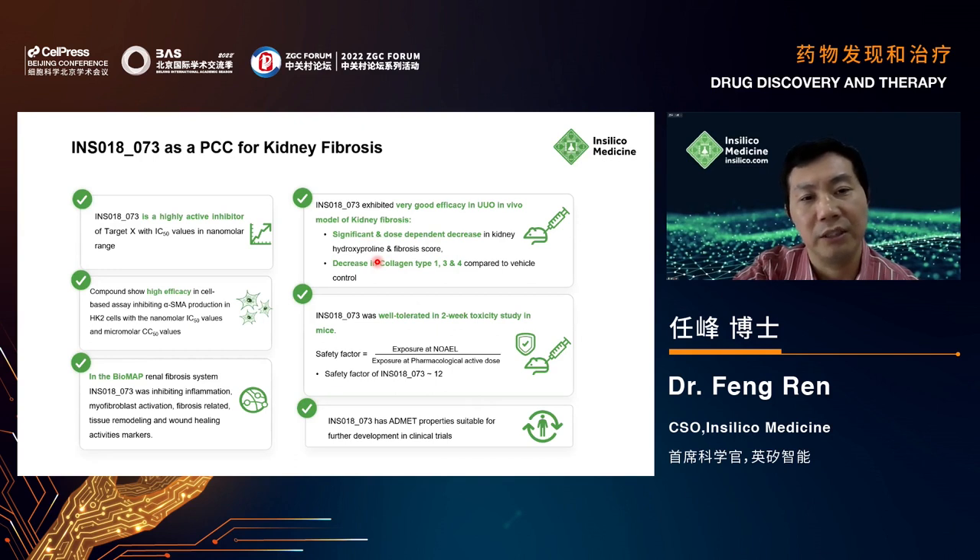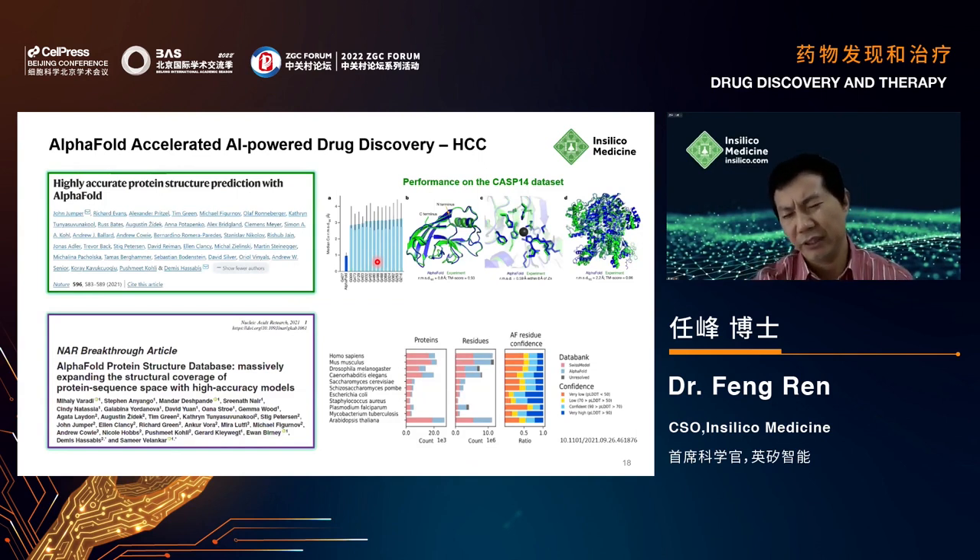The second example relates to AlphaFold. In 2021, AlphaFold predicted protein structures with very high accuracy — greater than 90% on the CASP14 competition, beating all other competitors. DeepMind disclosed all human protein structures predicted by AlphaFold. We wanted to see if we could combine AlphaFold-predicted crystal structures with our Chem42 engine to generate molecules for proteins without any existing crystal structures.